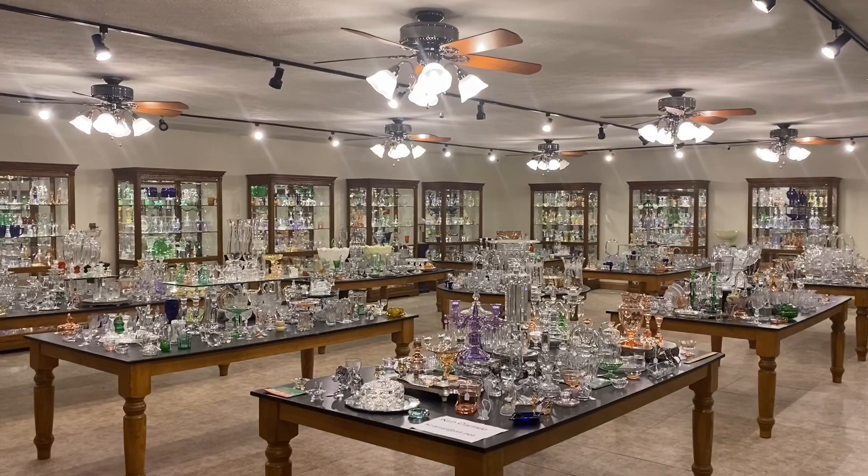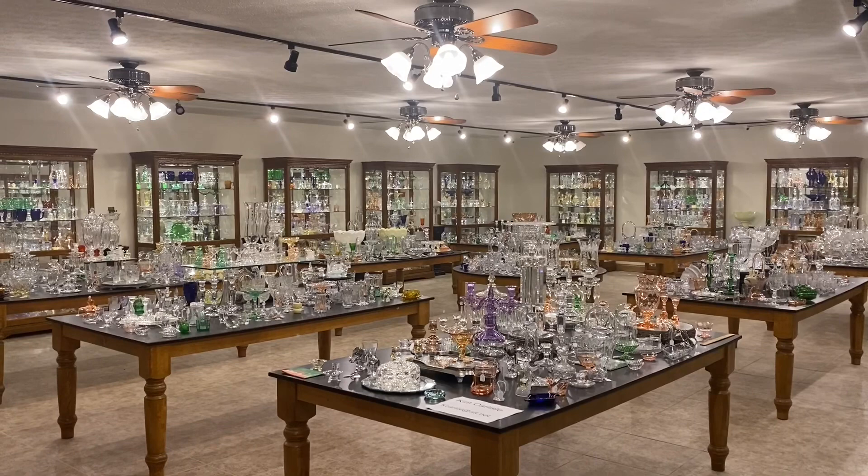Good morning, everyone. My name is Kim Carlisle, and I'm Sarah Carlisle. We have a shop full of Heisey glassware located just north of Indianapolis, Indiana.